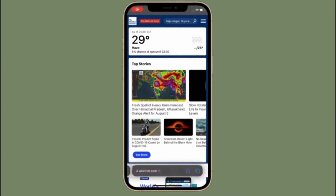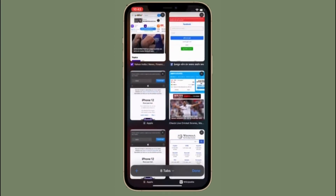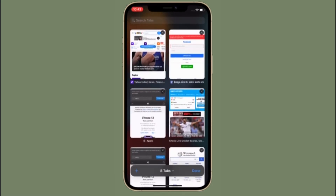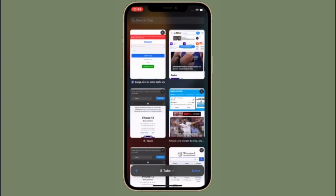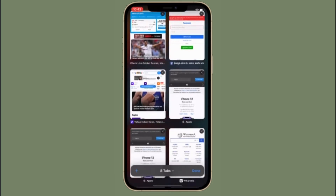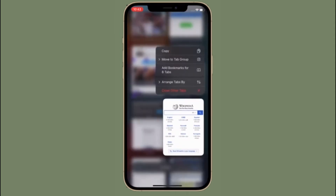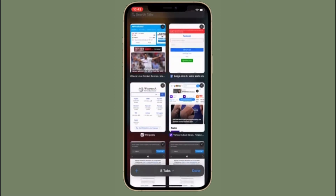Hi friends, this is RK from 360 Reader. Right now I'm going to talk about the best Safari extensions for iPhone and iPad. iOS 15 has come up with a ton of pretty cool features including Safari extensions that let you get the most out of Safari. If you are looking for some of the coolest Safari extensions to spice up your web browsing experience, this video is for you.